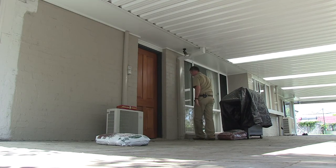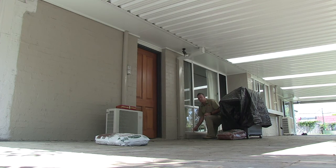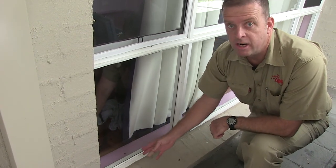Coming further down here, inside this room on the windowsill is where the termite activity exists, and we're currently treating that damage inside.